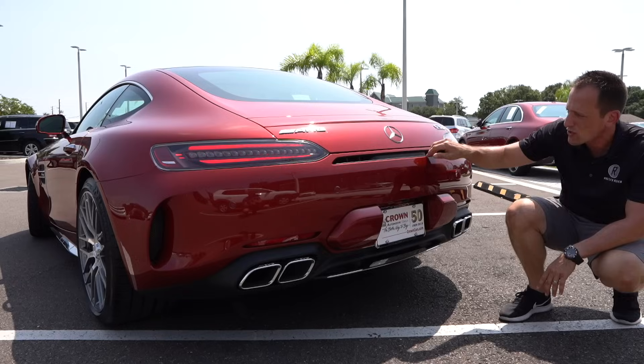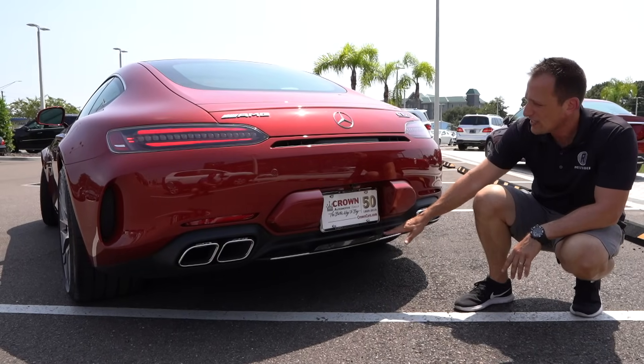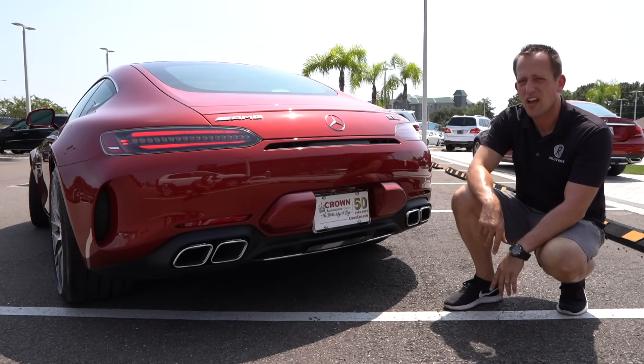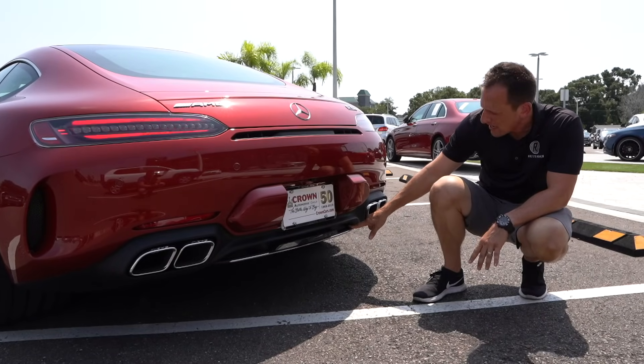You have this open rear section in the middle, and as we drop down low, look where they put the reverse light — really slim, just a very clean setup. It really just finishes off on a high note. That rear diffuser with a little bit more chrome trim.